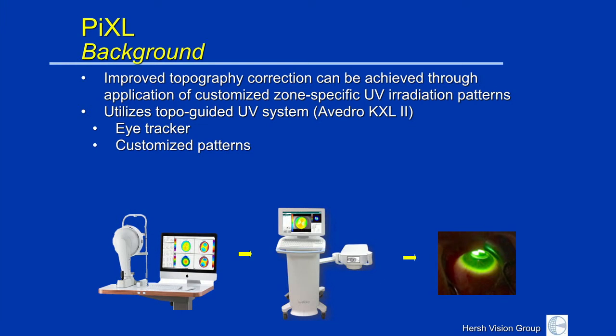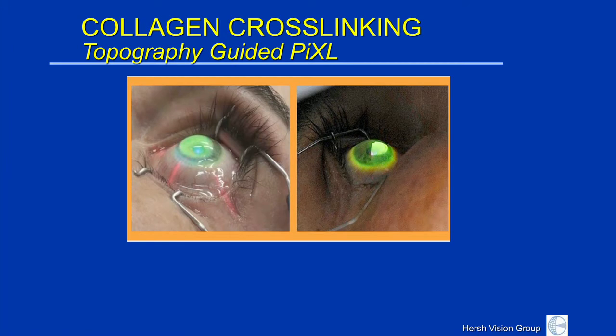This is a procedure where we can take your corneal maps, feed it into the cross-linking instrument, and then derive customized patterns depending on the shape of your cornea. No longer is it just a broad ultraviolet beam — these are now patterned and shaped for the cornea itself. This is a topography-guided pixel procedure, where both the energy and the configuration of the cross-linking is adjusted for the location of your cone. In very early trials overseas, we've seen some pretty good reactions both with regard to maintaining corneal stability, and in particular improving the symmetry of the cone, similar to the types of results we might be getting with INTACS, CK, and topography-guided laser.